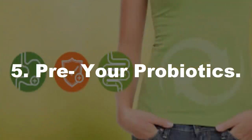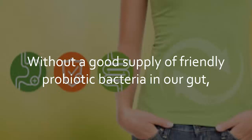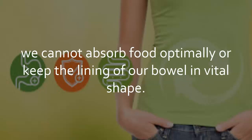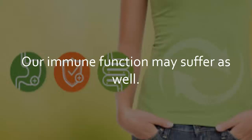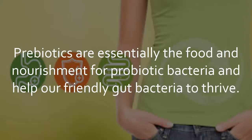Tip 5: Pre or Probiotics. Probiotics are excellent for digestive health. Without a good supply of friendly probiotic bacteria in our gut, we cannot absorb food optimally or keep the lining of our bowel in vital shape. Our immune function may suffer as well. While probiotics are wonderful, they work best if you have a good prebiotic intake. Prebiotics are essentially the food and nourishment for probiotic bacteria and help our friendly gut bacteria to thrive.